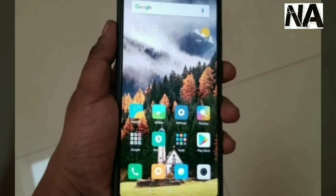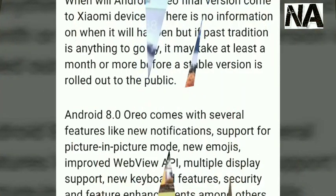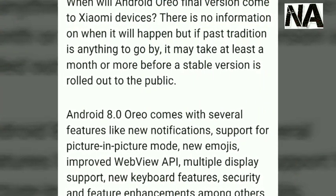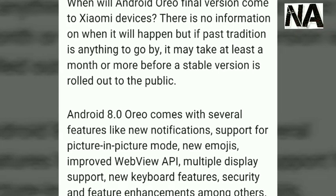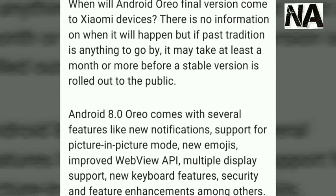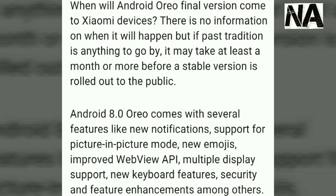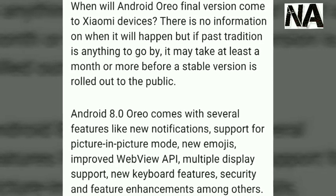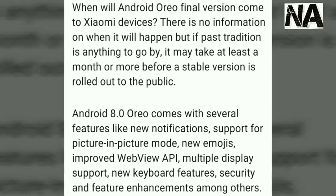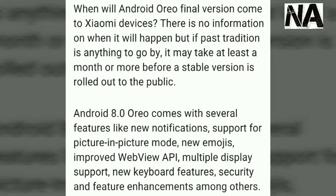Here you can see a picture of the MI MIX 2. Android Oreo update features include notification dots support and picture-in-picture, as well as multi-display support. The MI MIX 2 will definitely get the stable Android Oreo update very soon. If you want to join the beta program, first register in the MIUI app before December 24th — that is the last date.